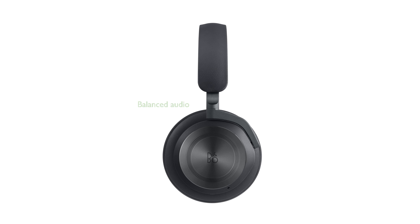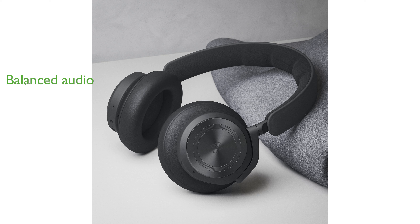The Beoplay HX provides a well-balanced audio performance with clear mid-range, ensuring you hear music as the artist intended. Featuring Bluetooth 5.1, these headphones offer fast and stable connectivity, making it easy to connect to your devices quickly.